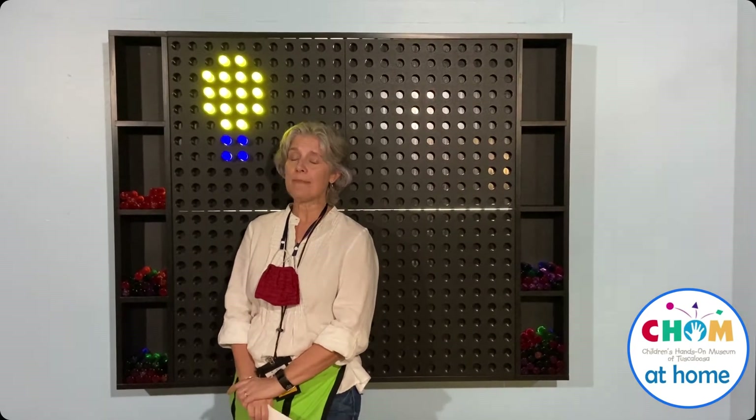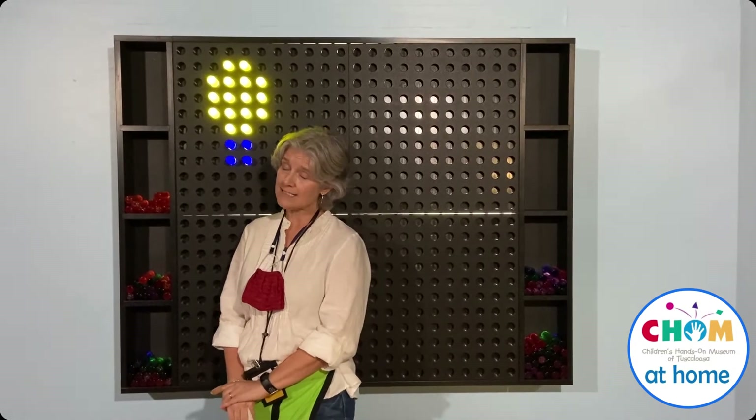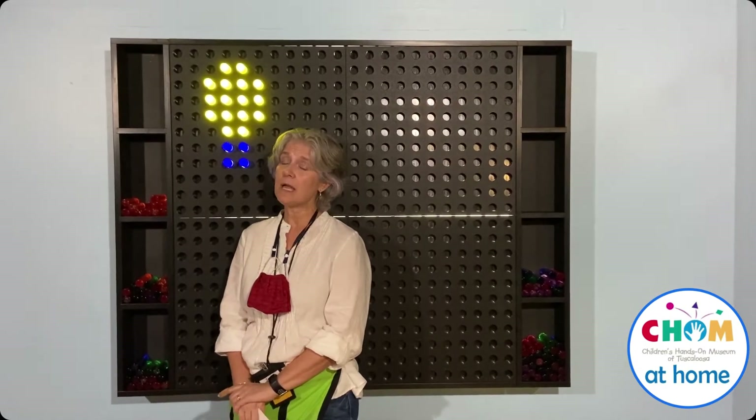Hey guys, it's Ms. Melissa. So we've been talking about light this week and some objects actually may block light and keep us from seeing through them, but some objects will let light pass through them and we can see through those objects.